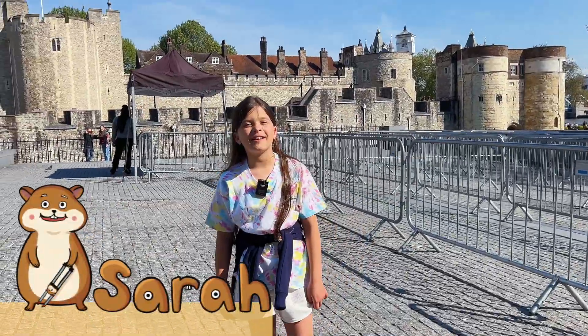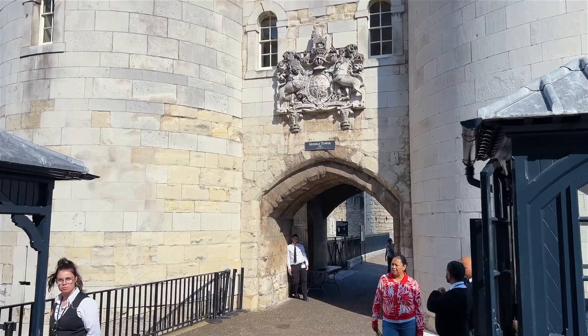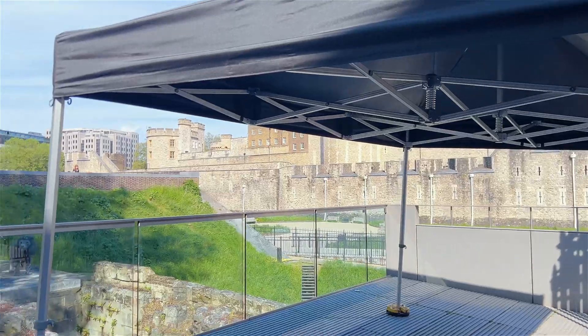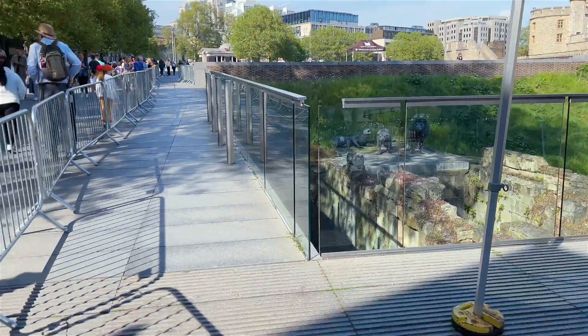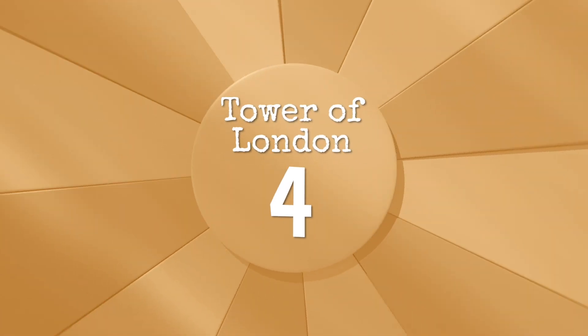Hi, I'm Sarah, and I'm here at the Tower of London. This is where the Crown Jewels are held. Now let's take a look at the litter. It looks pretty good to me, not that much litter around. I'd rate it a 4 out of 5.